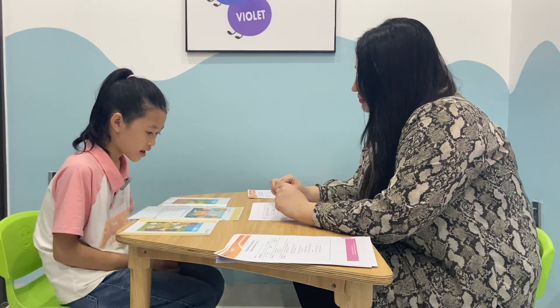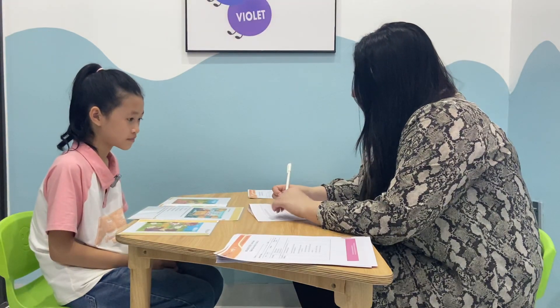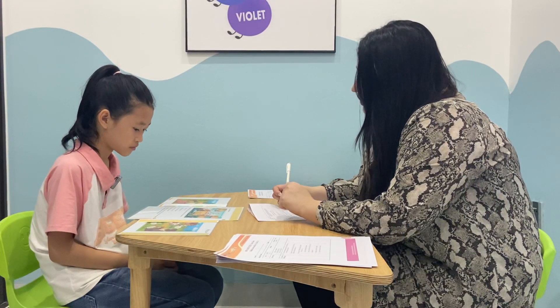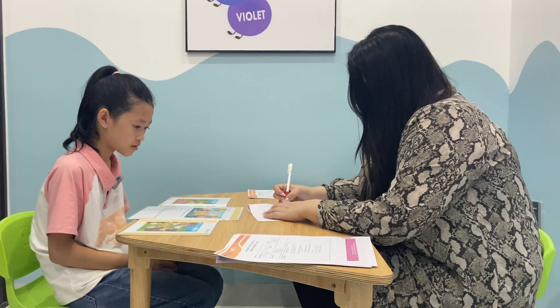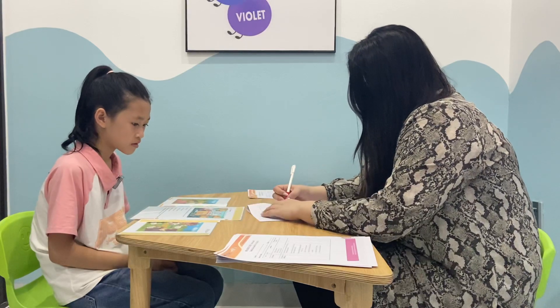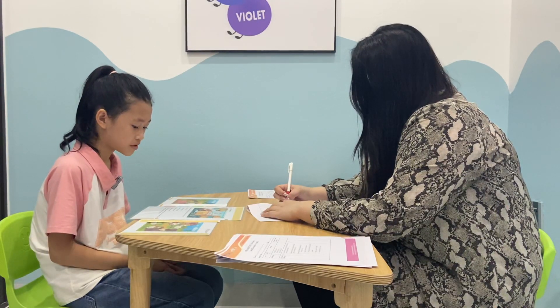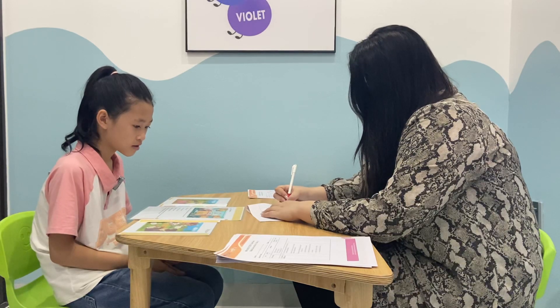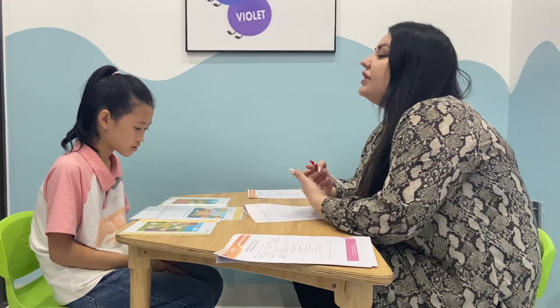How many chairs do you see? I can see three chairs. What does the girl try to take? The girl tries to take the jar.